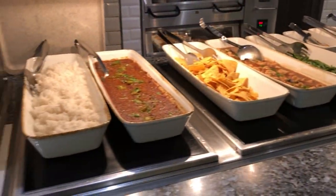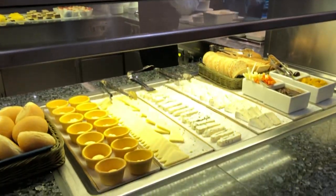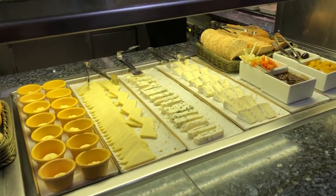That chili con carne looks good to me - I'll be back. And you have your breads and your cheeses. There you go, your cheeses.